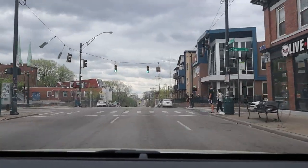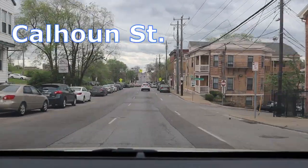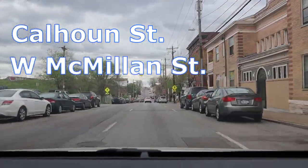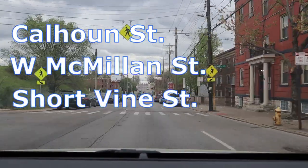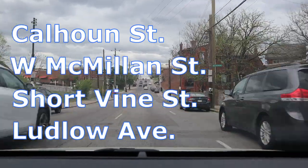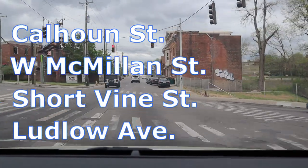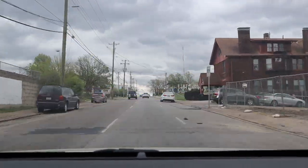If you're hanging out anywhere in the uptown area for fun, you're most likely going to be on one of four streets: Calhoun Street, West McMillan Street, Short Vine Street, or Ludlow Avenue. These are the most happening streets in uptown where all the action is. If you're there for fun, food, and drinks, definitely check out one of those four streets.